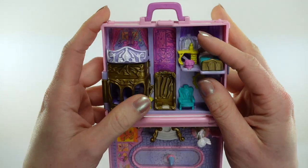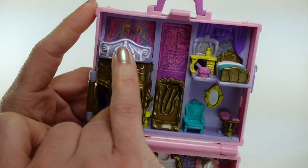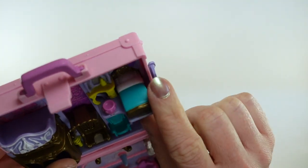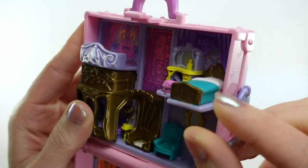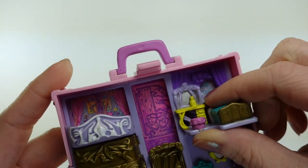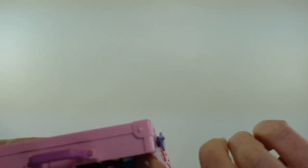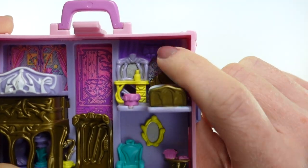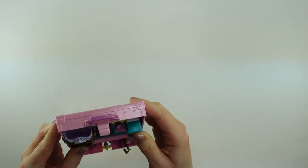Up in the top section here, there is what you would call a balconette — as if you were in the opera — a place where she can stand and observe below. Over on the side, there's a bedroom with a beautiful turquoise bedspread and a vanity with a mirror. The mirror is painted silver, so it's not actually a functional mirror. Behind the bed, I guess it's supposed to be a window with some greenery and a beautiful purple curtain. That is super cute.